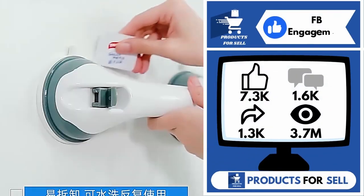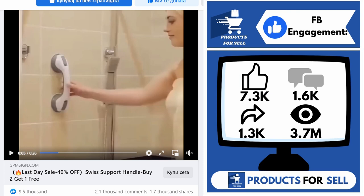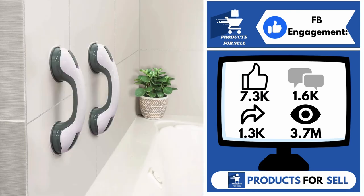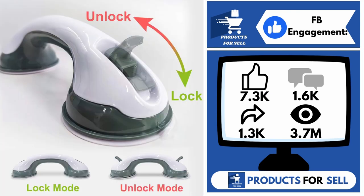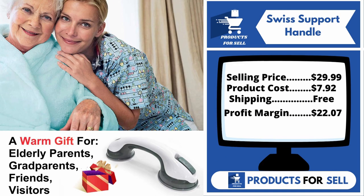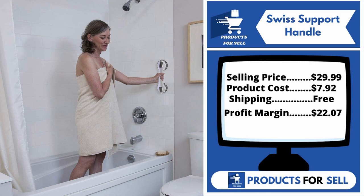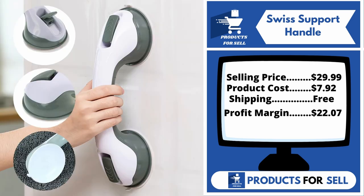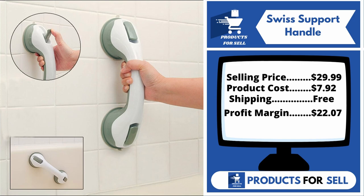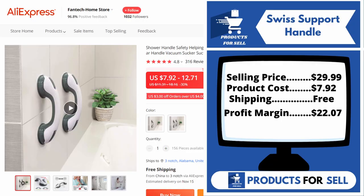And finally, the Facebook ad is 7,300 likes, 1,600 comments, 1,300 shares, and 3.7 million views. This product is a proven seller on AliExpress with many, many orders. Now the selling price for the Swiss Support Handle is just under $30, whereas the product cost is only $7.92. Shipping is completely free, so you're looking at a good profit margin of $22.07. Sell this product.